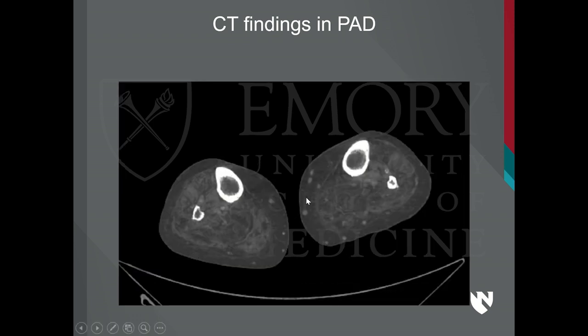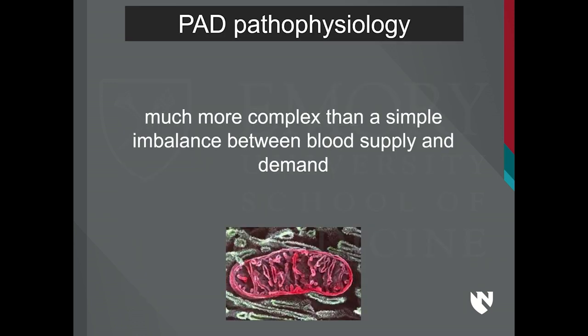Take a look at this — this is fat, this is gastrocnemius, this is soleus. Not very different. I am sure the heart looks quite similar as coronary artery disease is developing. What I'm trying to share is that PAD physiology is much more complex than a simple imbalance between blood supply and demand due to blockages — there is a lot more happening.